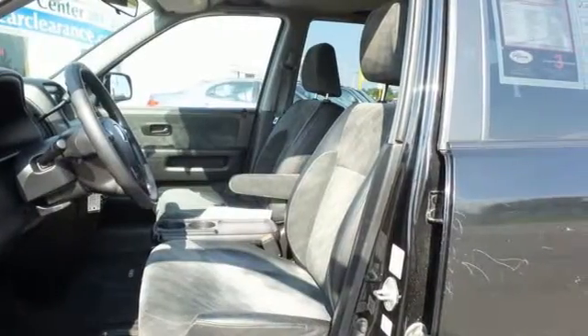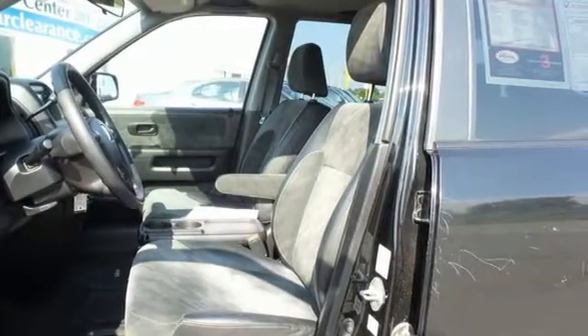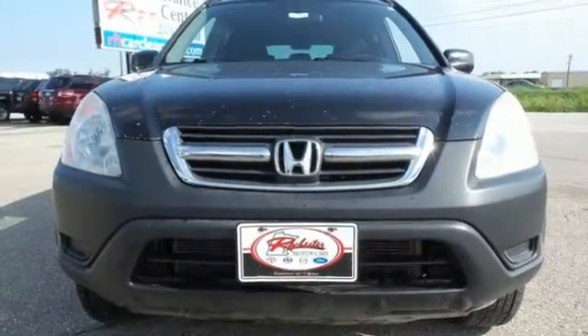If you're looking for a versatile vehicle with plenty of room, comfort, and get up and go, look no further than this CR-V.